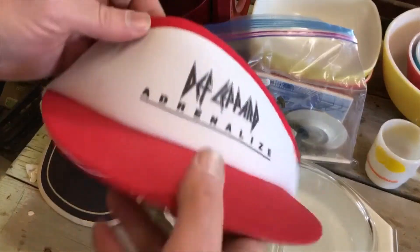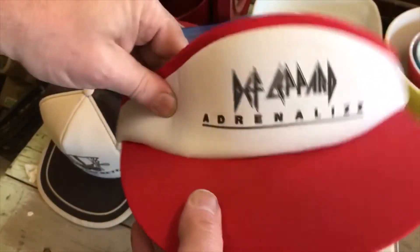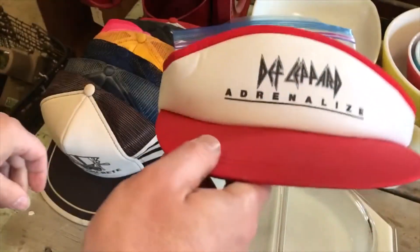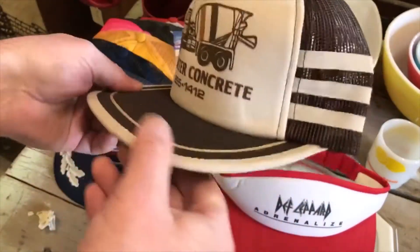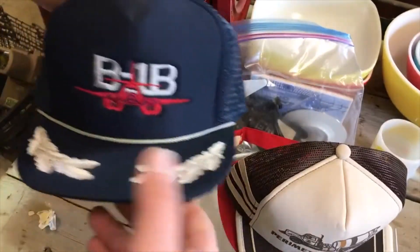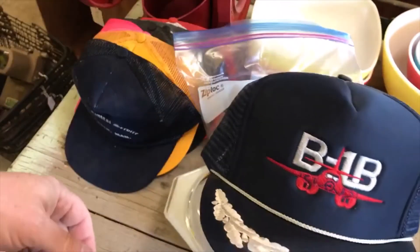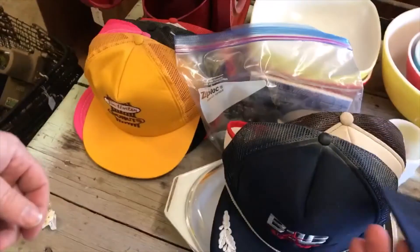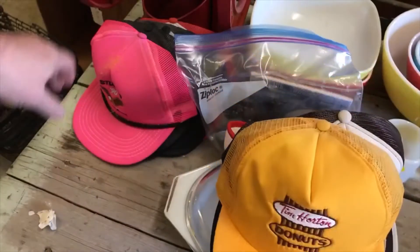Then I picked up some trucker caps - these ones are a little different. Got a Def Leppard visor from one sale, from the Adrenalized era - I think probably 90s or late 80s. A three-stripe trucker cap - those tend to be better. These ones are a little dirty but different. Got a B1-B fighter jet one, and one from Tim Horton's donuts at the auction.